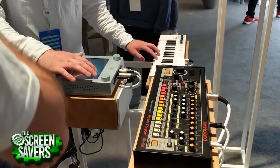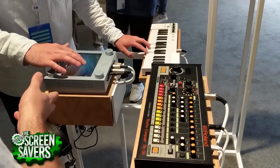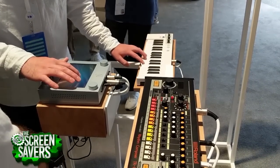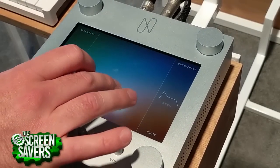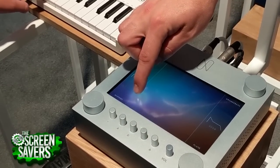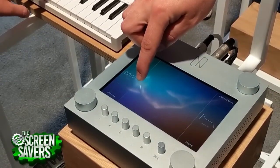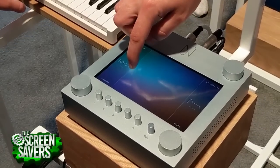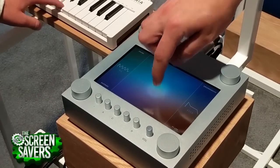Number eight: also in the experiments tent was this nifty piece of hardware called NSynth Super. NSynth, or neurosynthesizer, uses neural networks to combine the qualities of four distinct sounds into entirely new models, depending on where your finger is dragged on the XY control surface. It's powered by a Raspberry Pi underneath, they told me, but it's not yet a consumer product, though everything needed to build one is open source.